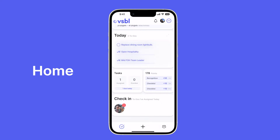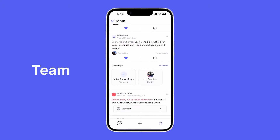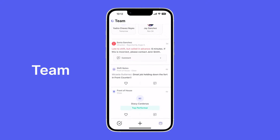Now let's take a look at Team. Team is a news feed that shows you everything that's been going on in your business chronologically. This includes shift notes left by shift leaders, infractions for violating policies, and even recognitions for your top performers.